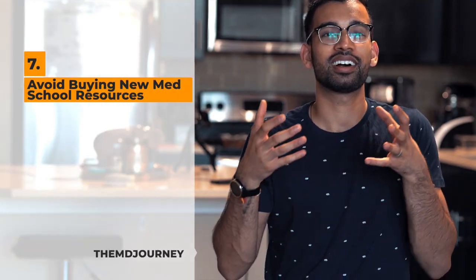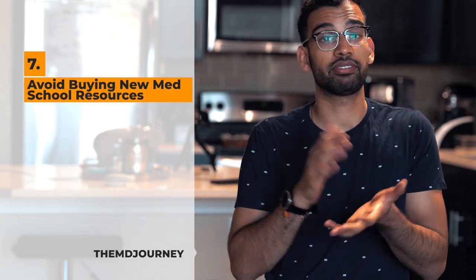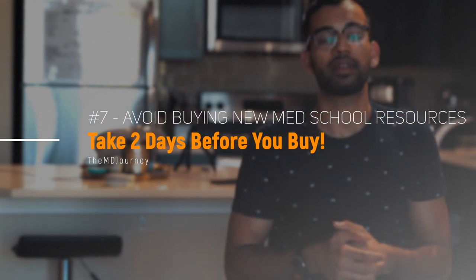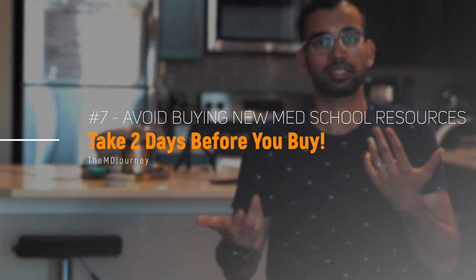The final tip: avoid buying resources the moment you see them. Sometimes you'll spot a shiny new resource someone mentioned on Reddit and immediately want to buy it. Instead, use a two-day rule — wait two days and check if you're still as excited about it. If you still are and can afford it, go ahead. But often two days later, you realize all your objections and that you probably don't need it. You can save a lot of money because med school resources are not cheap. Those are all my tips to help you save some coin.